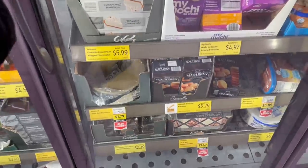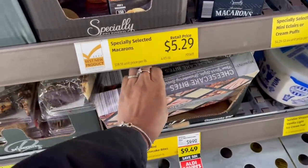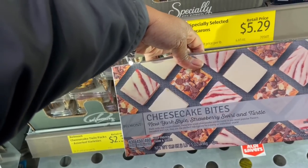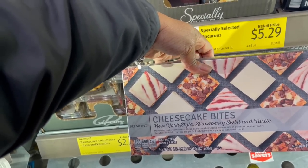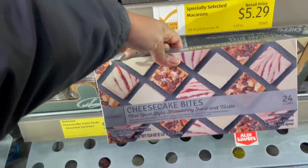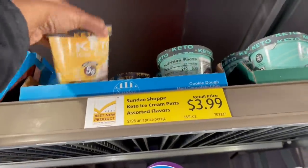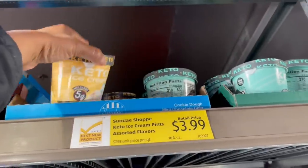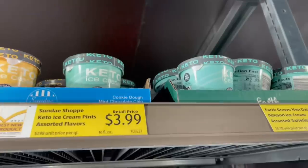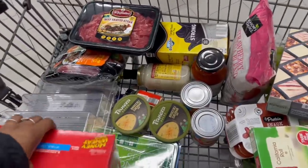My camera is dying — I've been in here too long! Let me open this door. $9.49 for these cheesecake bites — in the cart! They've got keto ice cream up here too, $3.99 for cookie dough. What's the mint chocolate chip? That's it — my camera is dying.